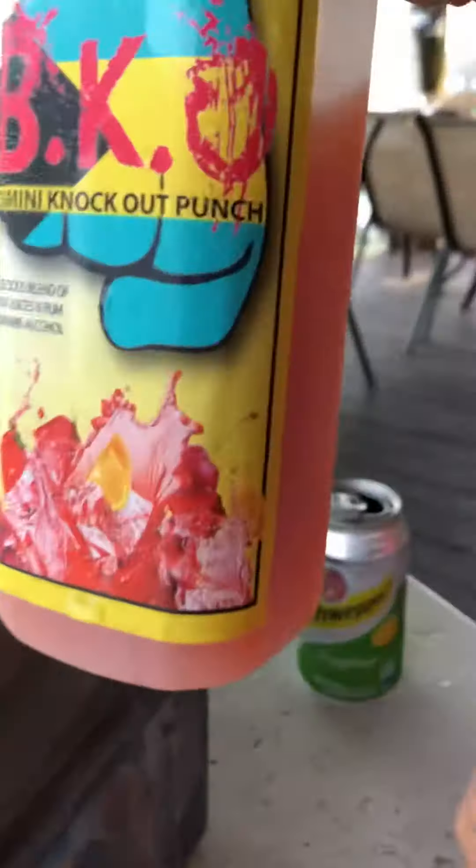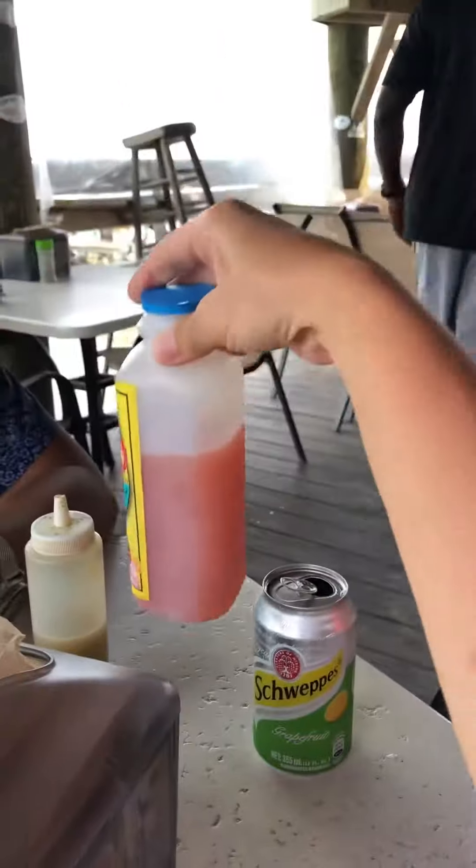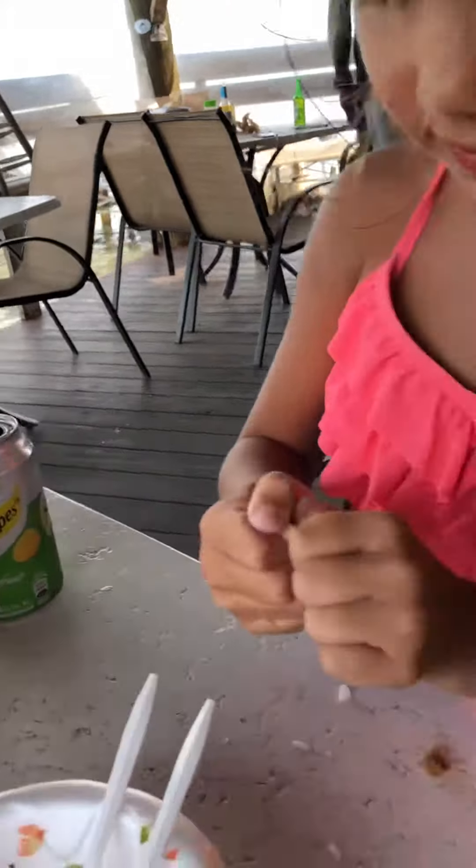She likes to pick the lobster out and take the conch out. Let's see that knockout punch — this is another thing they're famous for. The BKO Bimini Knockout Punch, which is a yummy, rummy, fruity punch. And of course the conch.